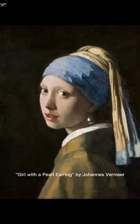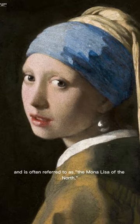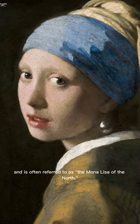Girl with a Pearl Earring by Johannes Vermeer can be seen at the Mauritshuis Gallery in Holland and is often referred to as the Mona Lisa of the North.